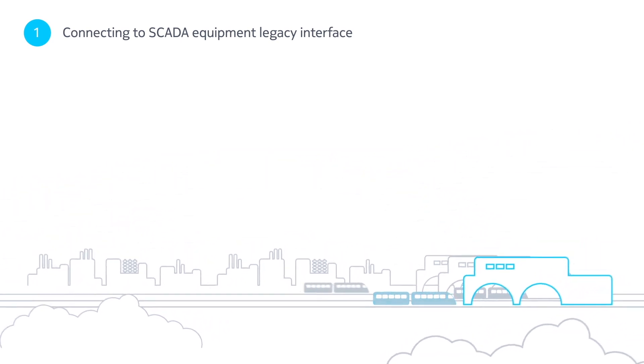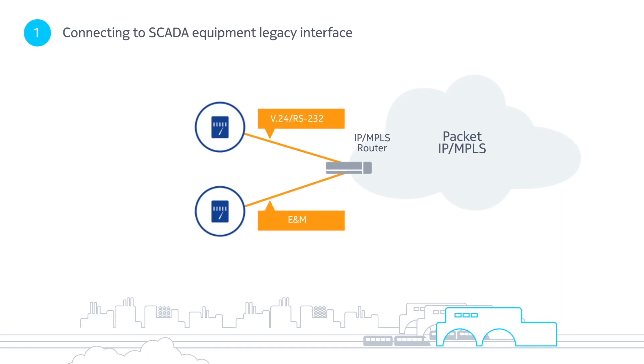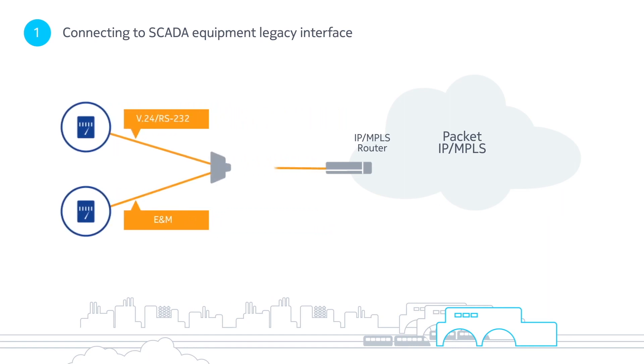We offer two options to connect and terminate the legacy interface on the SCADA equipment. Direct connection, where the router directly connects to the SCADA equipment, or connection via a T1 or E1 interface on the existing TDM multiplexer.